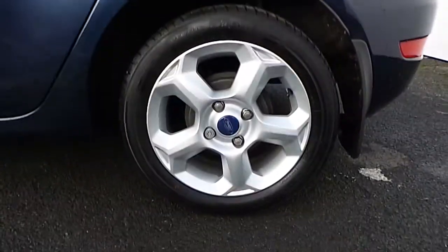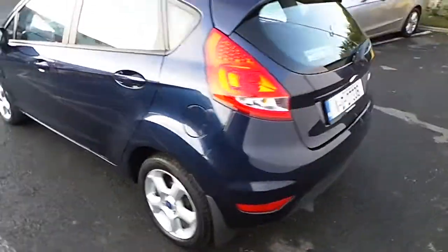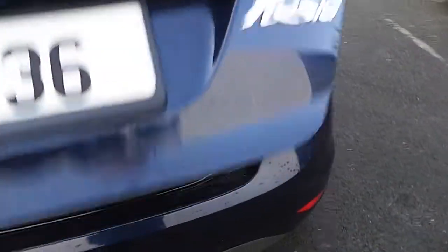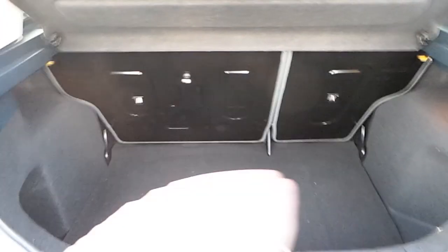It has the five-spoke alloy wheels. Towards the back of the car, we have a very spacious boot. The rear seats fold down in a 60-40 ratio.